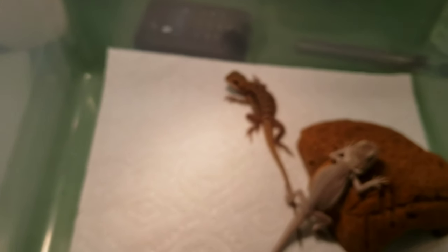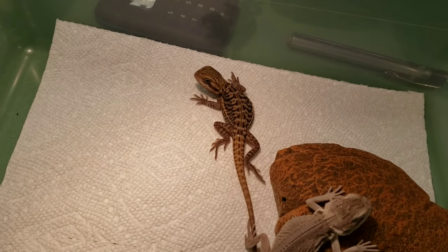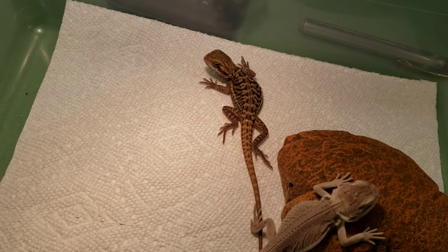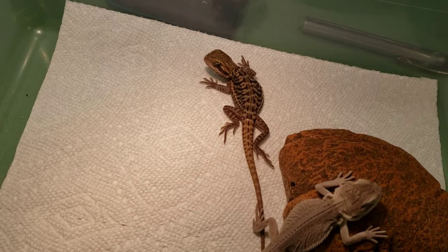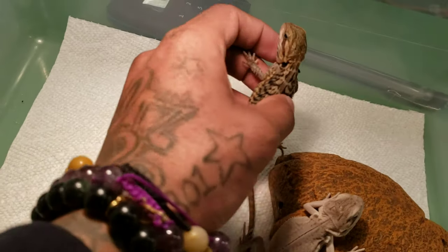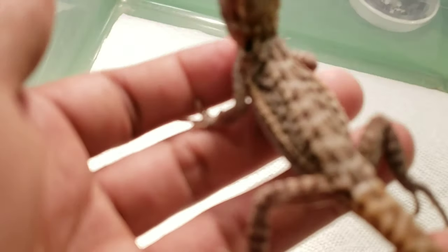And over here I have a leatherback translucent — possible het zero and het hypo. It's going through shed, but again you can see that reduced scalation. I just turned the lights on for these guys so they're warming up and don't really want to be bothered at this moment.